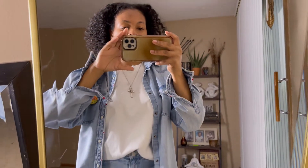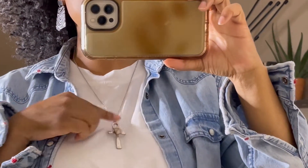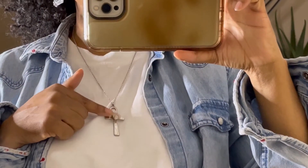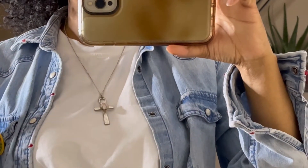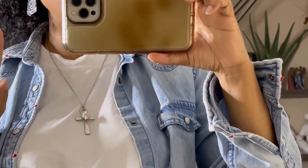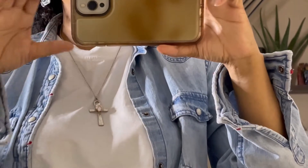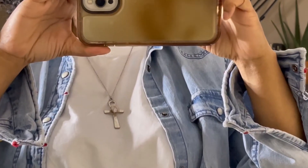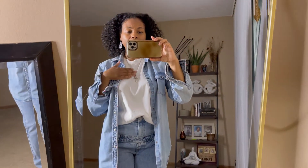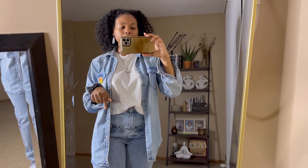And then around the neck I have on this chain that I picked up from Earthbound. I got three of them. I forget what kind of crystal is in the middle — I also have another one with a snake, and another one I have not shown you guys yet. I picked these up from Earthbound maybe like two years ago. Super cute — just has a crystal. If I can remember what crystal is in the middle, I'll pop it on screen or leave it in the description box.